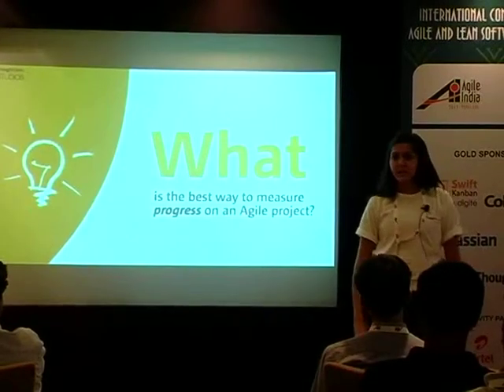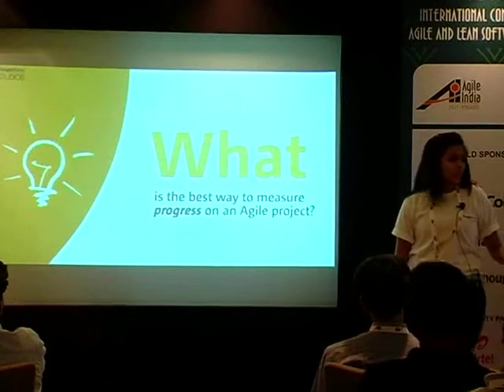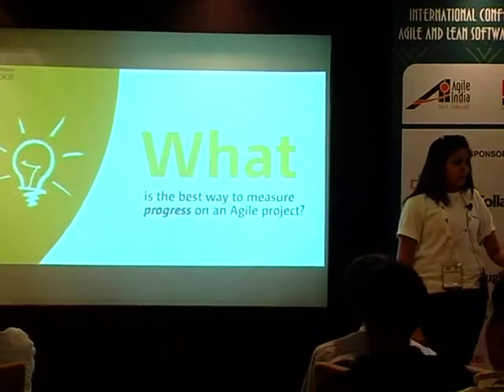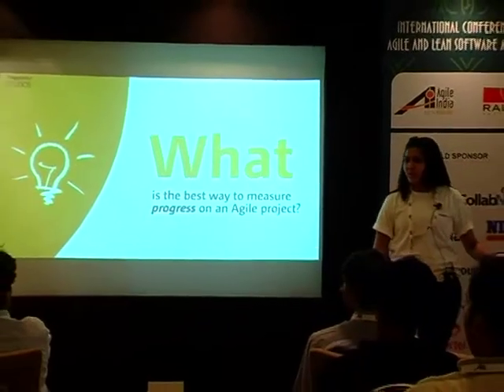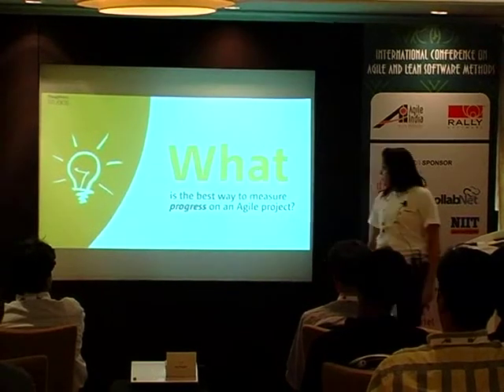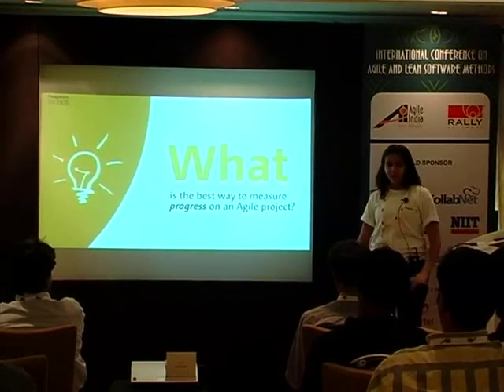In the next 10 minutes, I will be taking you through Mingle, which is our project management tool from ThoughtWorks. I'm not going to go in a regular demo fashion — I'm going to start with a couple of slides where I talk about what is the best way to measure progress, and then we'll get into the tool.